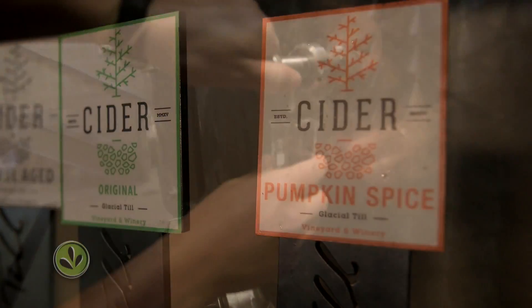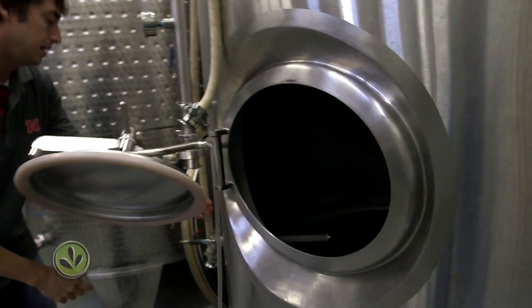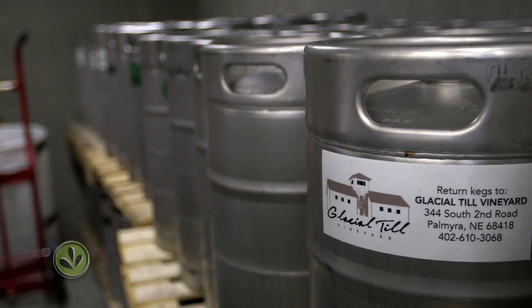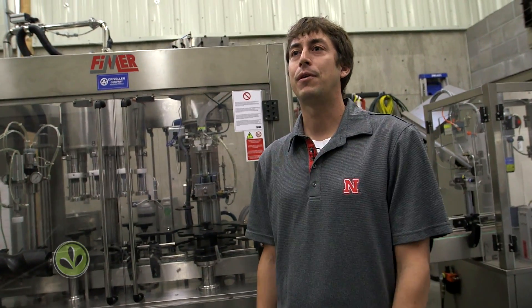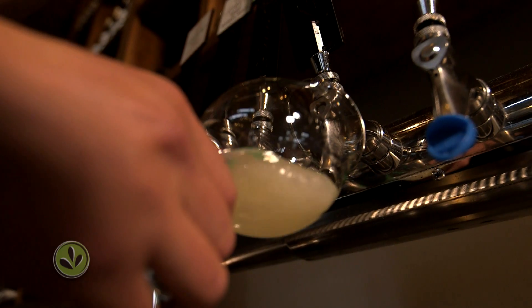After the cider is carefully tested and filtered several times, it's clarified in what are called bright tanks, where it's chilled and carbonation is added. It's then put into kegs and sent out to local bars, farmers markets, and Glacial Till's tasting room. We started off as a winery, and the cidery grew pretty rapidly — now we're almost double the production of what we've done in wine.